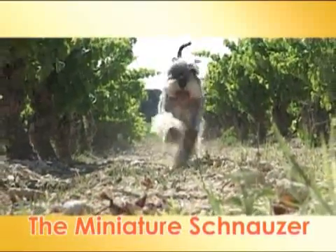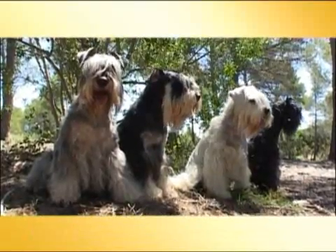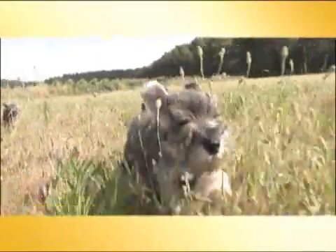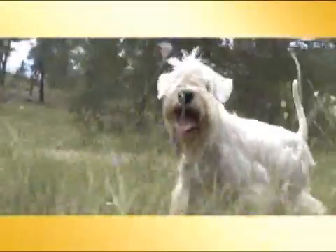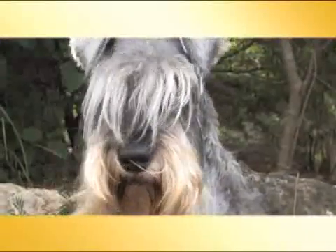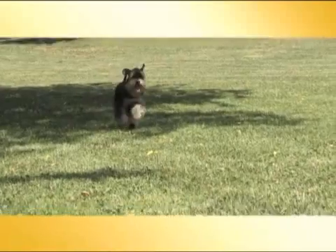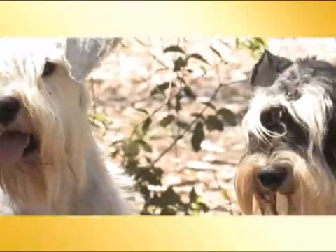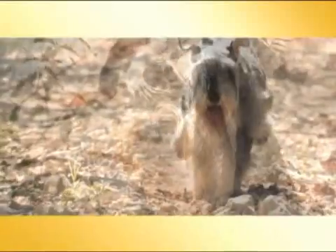Small and strong, the miniature Schnauzer has a lively nature with an impetuous, bouncy character. It has a tremendous amount of stamina and energy to spare. Dedicated and affectionate, it loves to play with everyone. Initially a ratter dog to hunt unwanted rodents, it is now a very popular dog as a pet.